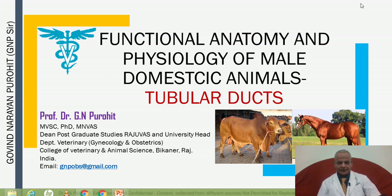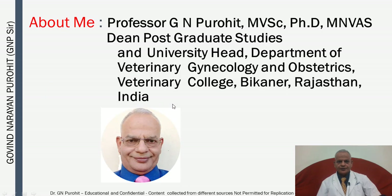The topic is the tubular ducts — what are the tubular ducts that help in the transport of semen? I am Professor G.N. Purohith, Dean Postgraduate Studies and University Head, Department of Veterinary Gynecology and Obstetrics, Veterinary College, Bikaner, Rajasthan University of Veterinary and Animal Sciences, Bikaner, Rajasthan, India.